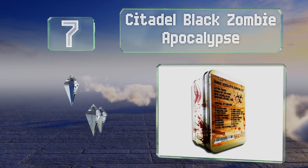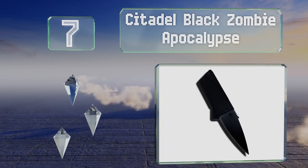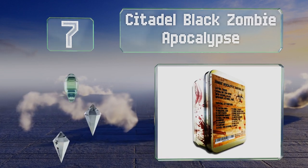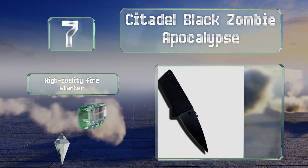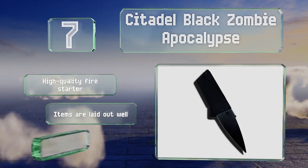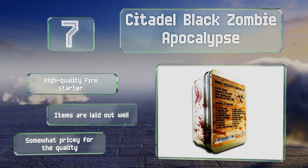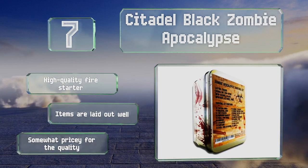At number seven, it may seem like a gag gift but this 24-item Citadel Black Zombie Apocalypse kit is actually a great option. It's an especially good way to get kids interested in preparing for emergencies, as the fake blood, skull mask, and warning stickers are all a lot of fun. It includes a high quality fire starter and the items are laid out well, but it's somewhat pricey for the quality.